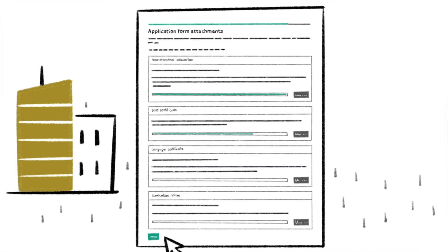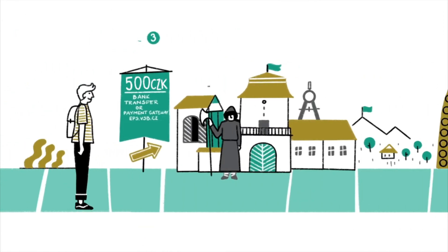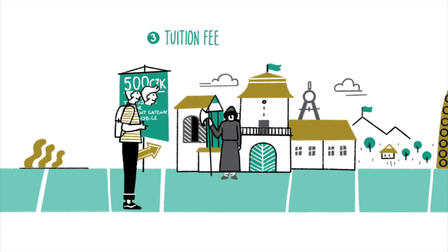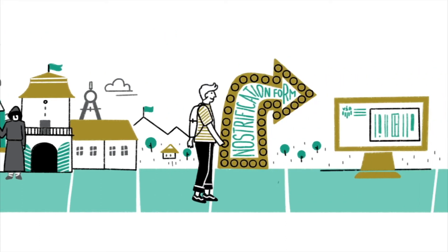The application form attachments include a diploma if you are applying for a master's program, or if you are applying for a bachelor's program, then you will need a secondary school leaving certificate and a confirmation of your entitlement to study on an undergraduate university level. A couple of steps forward, you will meet the treasurer, who will collect the fee of 500 CZK. You can pay it via wire transfer or by means of the payment gateway at eps.vsb.cz.